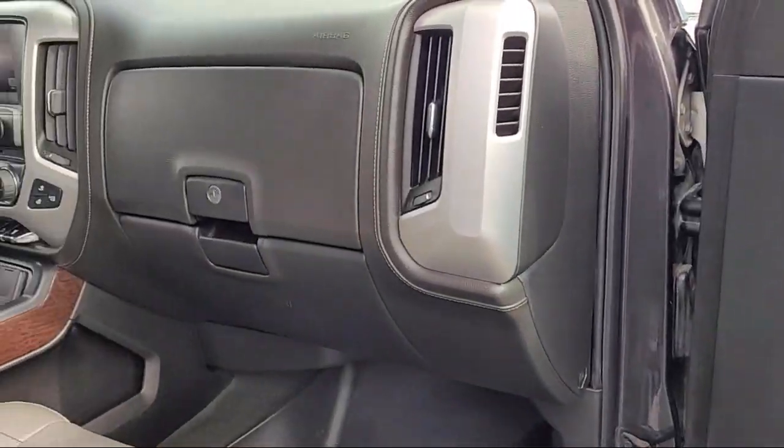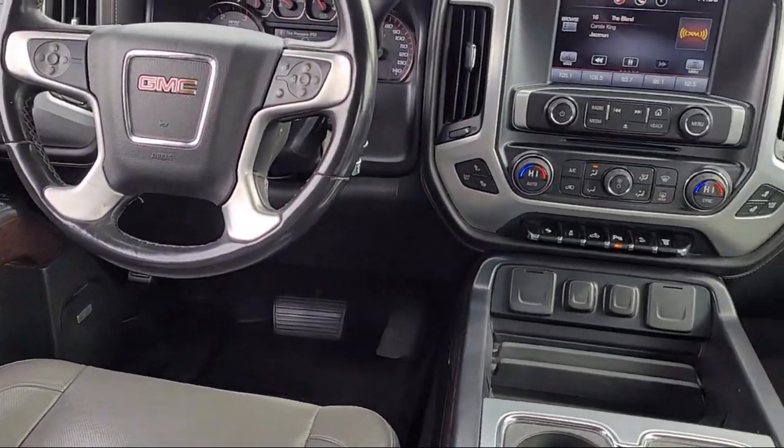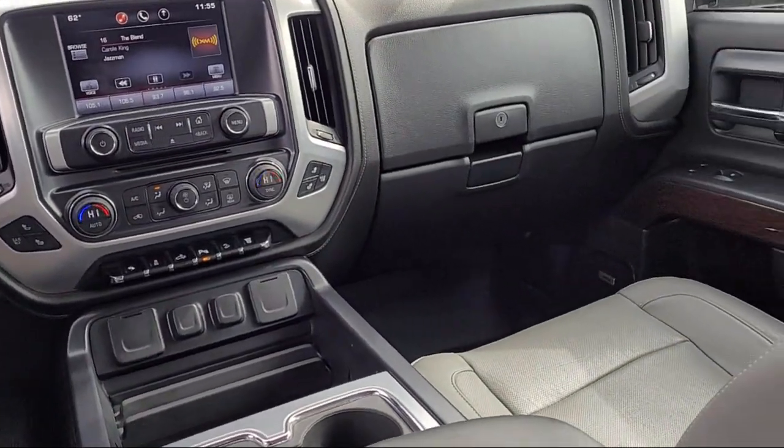LED cargo box lighting, easy lift and lower tailgate, OnStar, and has less than 95,000 miles on the odometer.